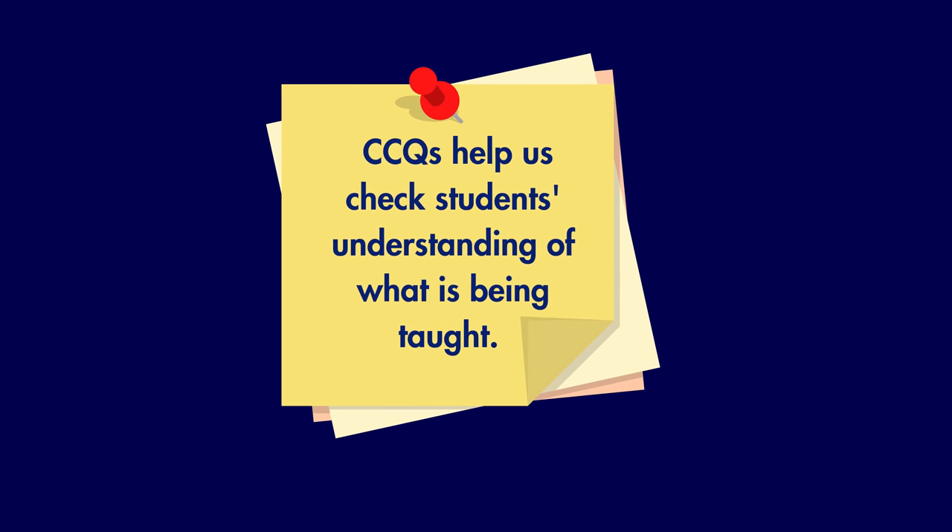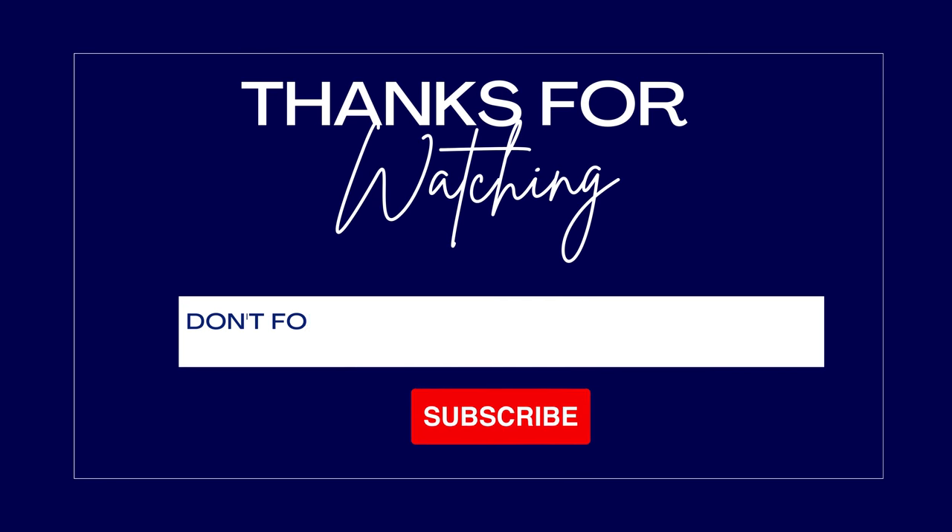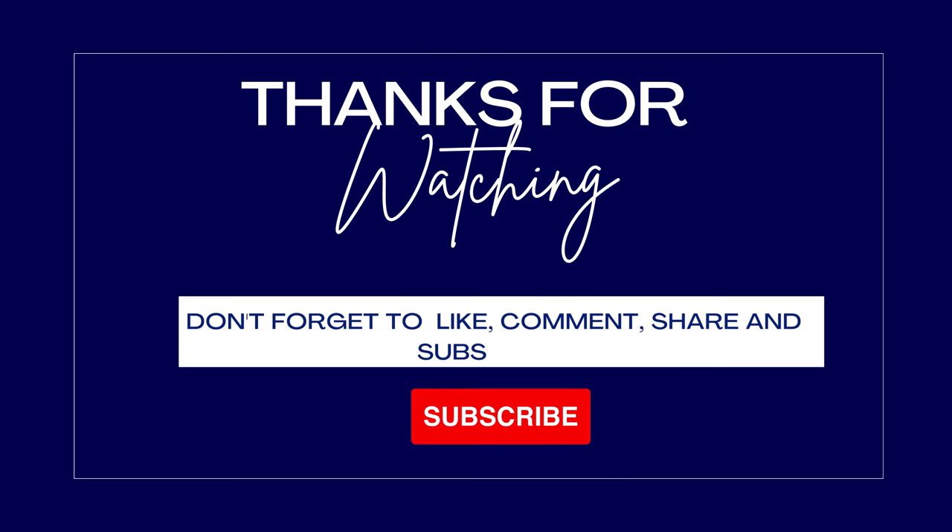To sum it up, CCQs help us check if everyone is following the lesson. By asking simple questions, we make sure no one gets left behind. Craft CCQs for each topic as your teaching compass in your lesson plan. Remember, repetition is the mother of the skill. As you integrate CCQs into daily teaching, they'll become your skill, transforming your classroom into a vibrant hub of learning. If you found this video helpful, don't forget to give it a thumbs up and subscribe to Skillful Classroom for more insightful content.